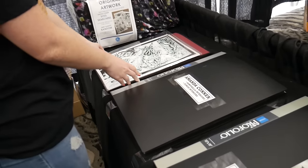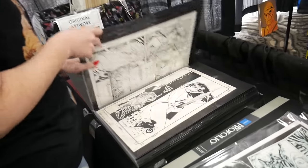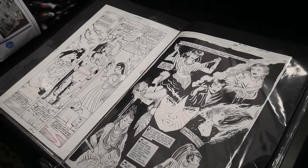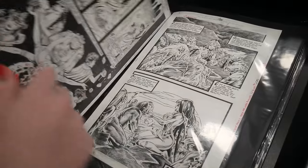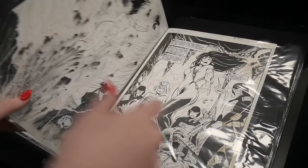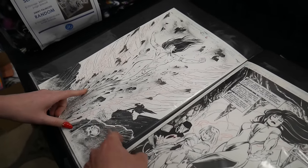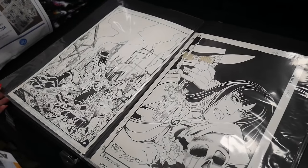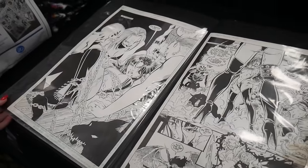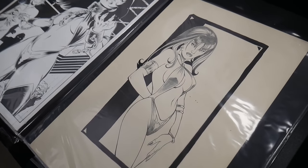We haven't looked at this — all Amanda Conner Vampirella interiors. Oh god, how much money we got? This might get dangerous. Whoa, there you go. It's always good stuff, man. That one's sick too, that one's nice too though. This one's nice too — I just like the style, it's really good.